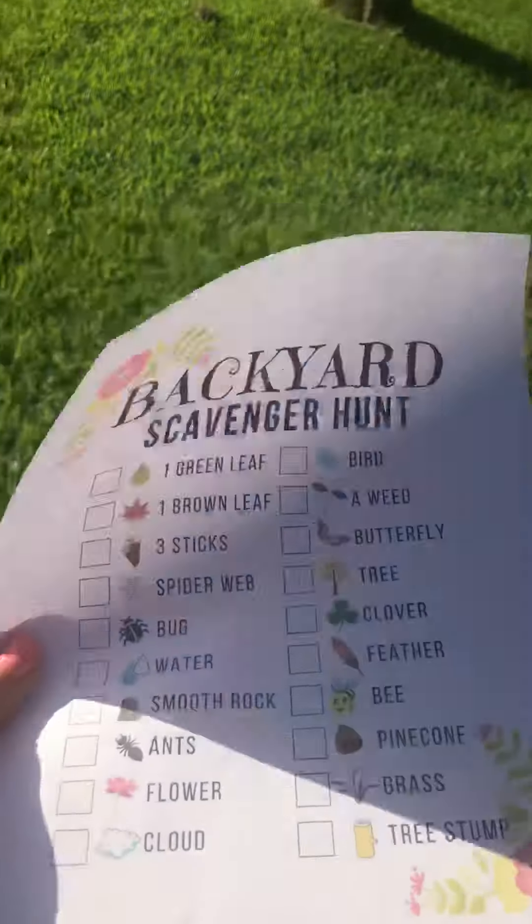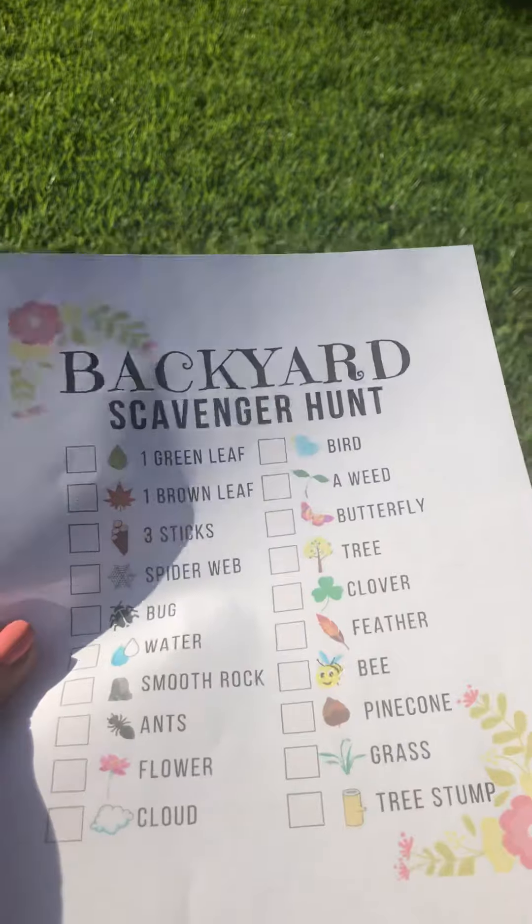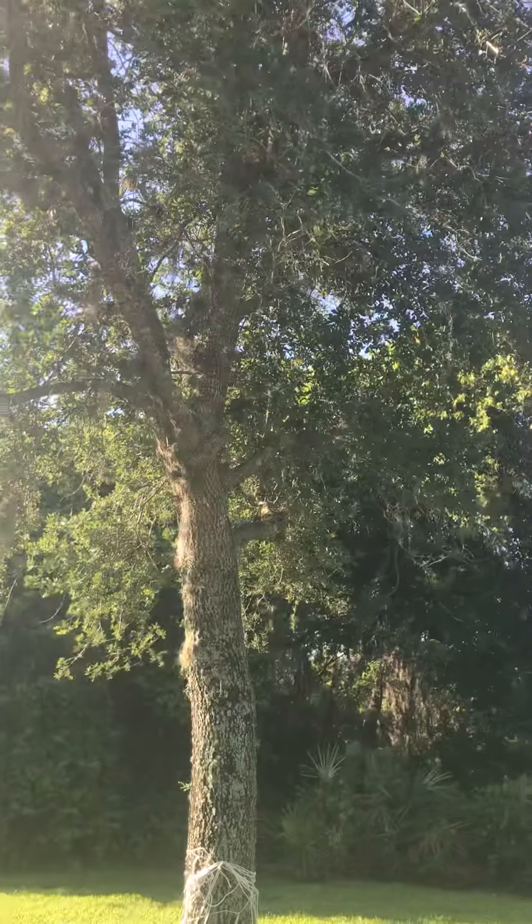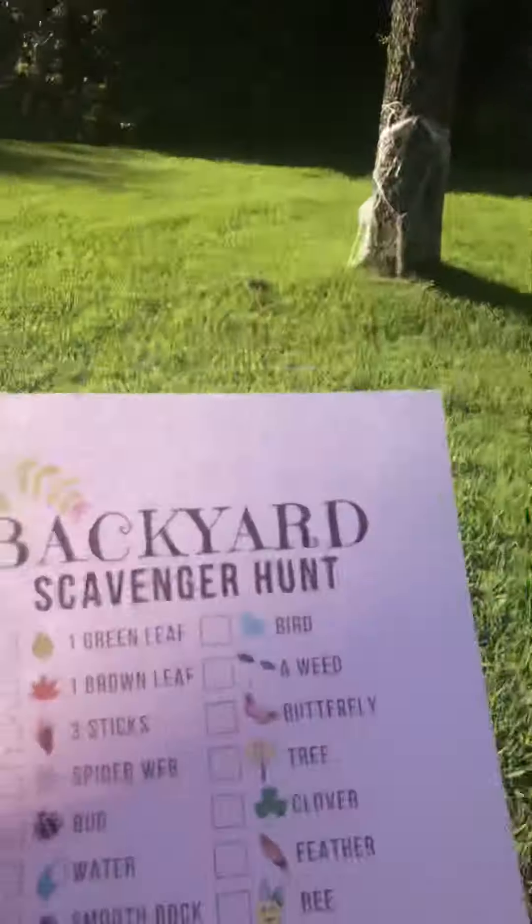Do you think you can find a bird, a weed, a tree, a bee, or a pine cone? There's a tree right there. Okay, what else can you find?